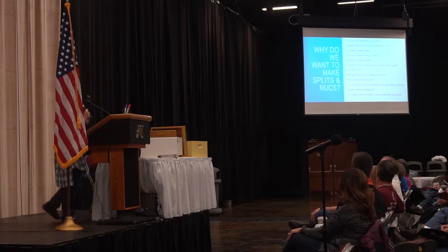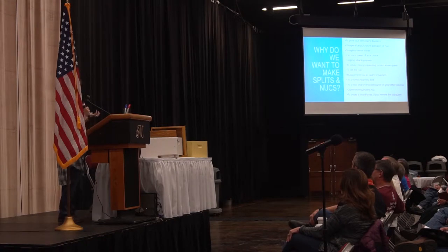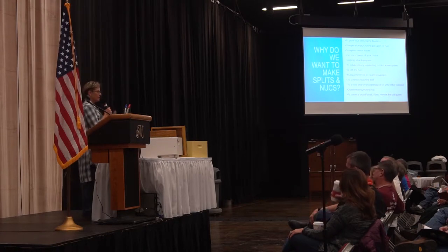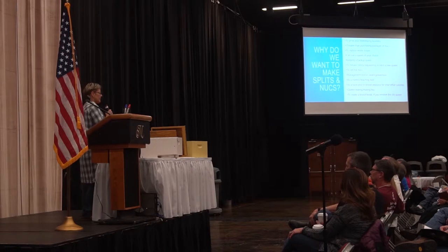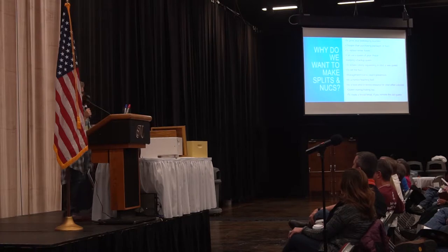Nucs are also good for swarm prevention. We use our empty nuc boxes to go pick up swarms, and I've seen people use them as swarm traps — boxes that smell like bees have lived in them before work well for that. Nucs are also a good teaching tool. If you teach classes, have a club apiary, or want to mentor, nucs are a lot easier to go through. It's easier to find the queen on 5-frame setups than on 10-frame boxes when they're really full.